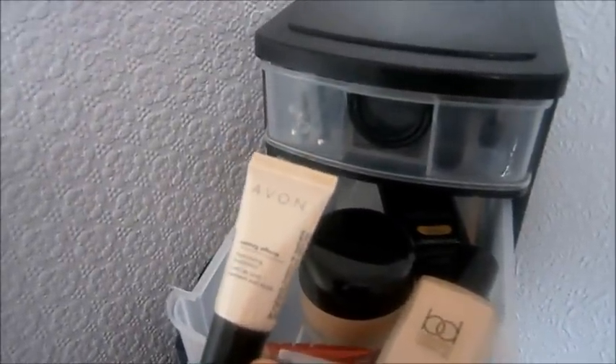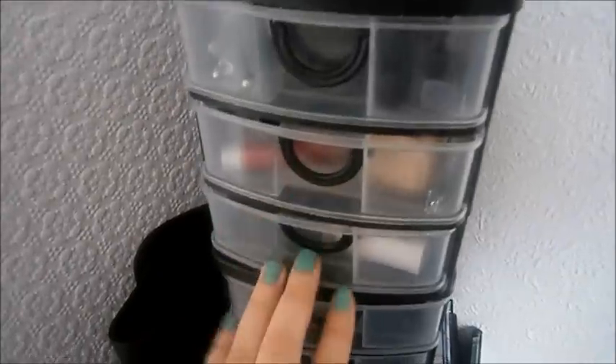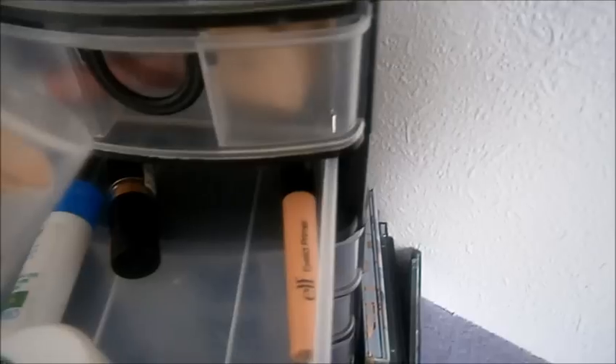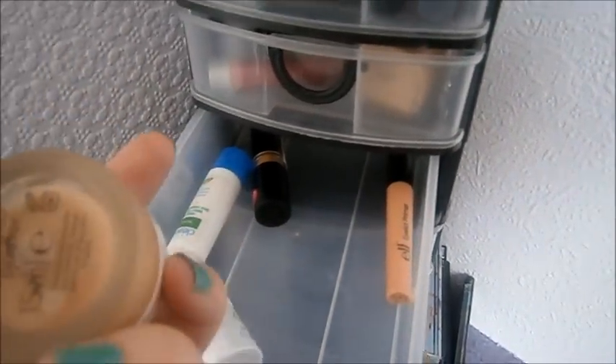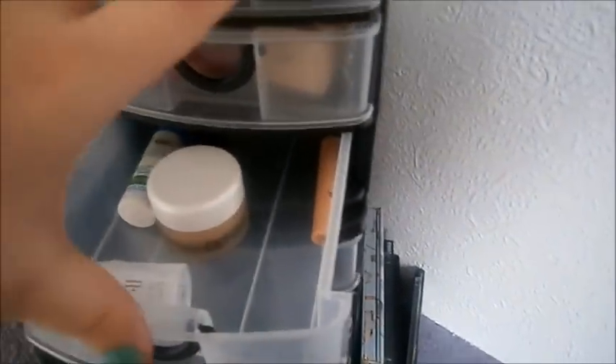In here I have concealer: I have a Clear Skin concealer and an Anyway concealer. This is an alpha eyelid primer. This one's the alpha lava color stick, which I use for concealer. And then this is just my Flawless Primer, which I put on before I put on my foundation. So that's the top tier.